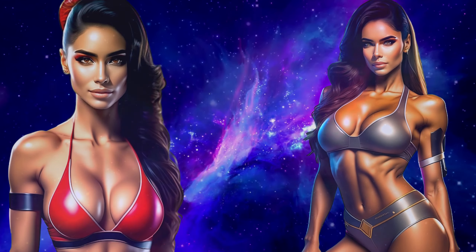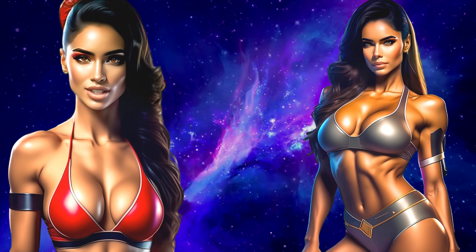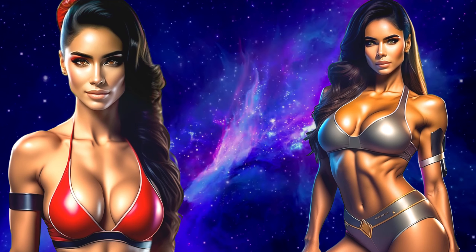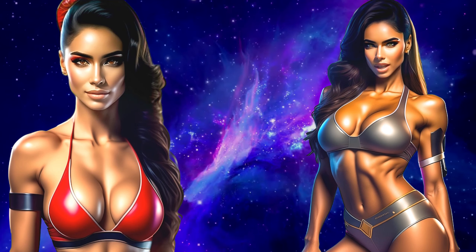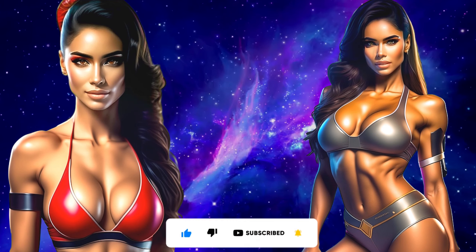Hi everyone! Today we have two beauties with you, which means you're on the Tech Talk & Beauty channel. My name is Mindy, and my name is Cindy, and we're happy to welcome you. Don't forget to subscribe to our channel and tell your friends about it. We love to see smart people who keep up with the latest news.